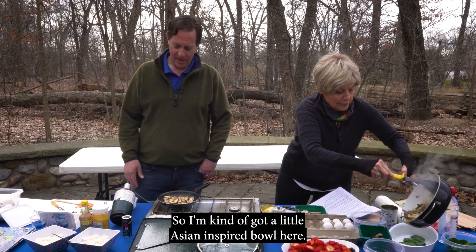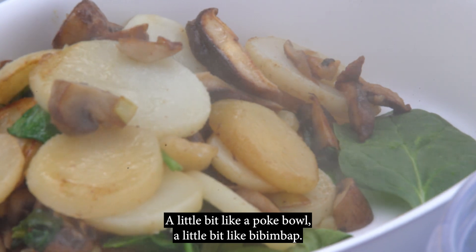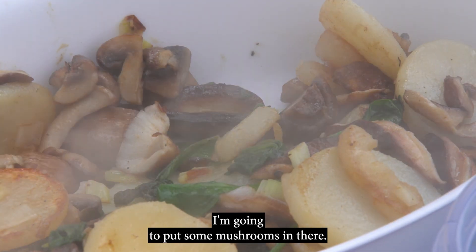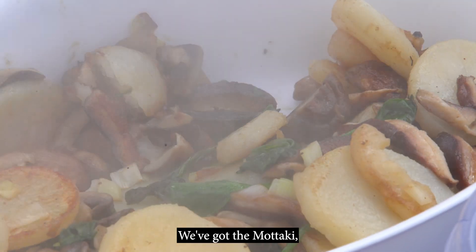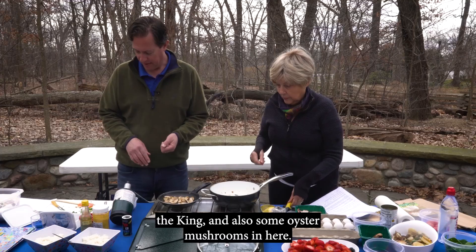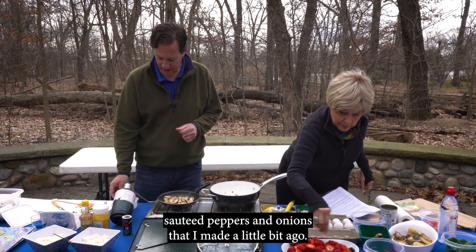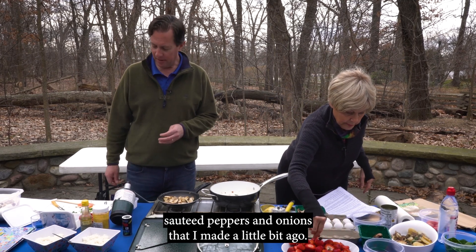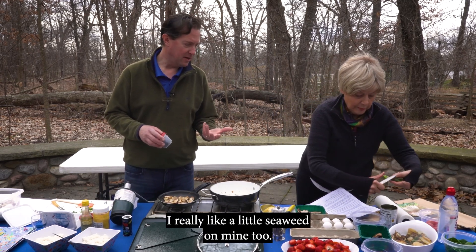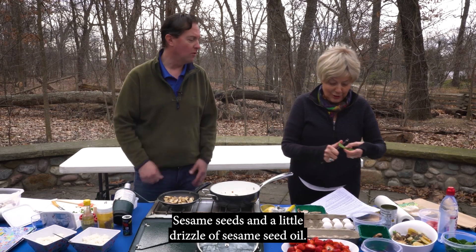I've got a little Asian-inspired bowl here — a little bit like a poke bowl, a little bit like a bibimbap, the Korean dish. I've got some rice, I'm going to put some mushrooms in there — a mixture of three: the matake, the king, and some oyster mushrooms. I'm going to add some edamame, some sauteed peppers and onions, and for the top, a little bit of seasoning. I really like a little seaweed on mine too, and some sesame seeds and a little drizzle of sesame seed oil.